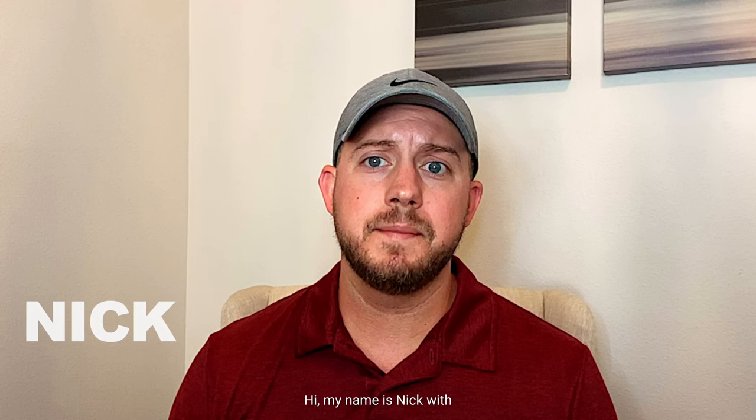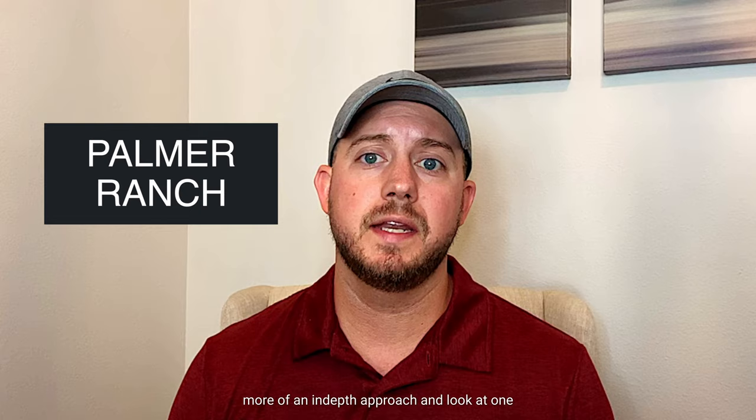Hi, my name is Nick with Zachos Realty here in Sarasota, Florida. In the past I've done videos with more of a broader look at the Pinellas and Sarasota County areas, but for this video I'd like to take more of an in-depth approach and look at one specific area in Sarasota, that being Palmer Ranch.